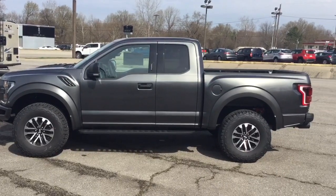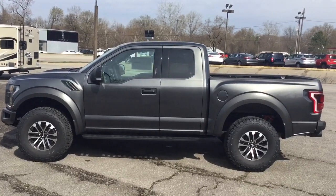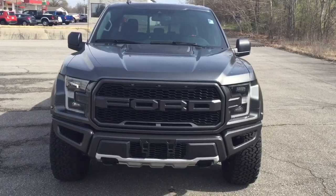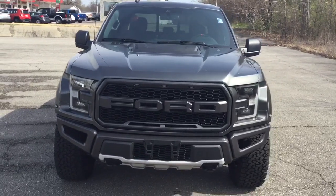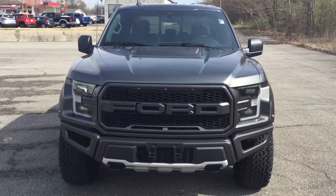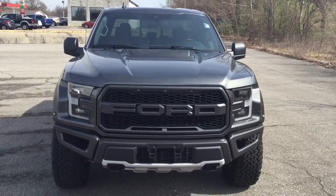The exterior color of this one is called Magnetic, and it sits on a wheelbase of 133 inches. Just by looking at the front you can tell this isn't a regular F-150 — for one thing it's considerably wider. A regular F-150 has a width of 79.9 inches; the Raptor has a width of 86.3 inches.